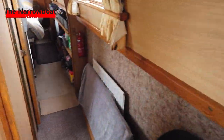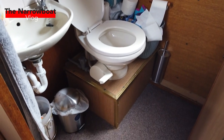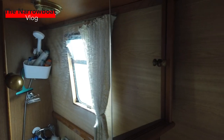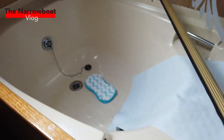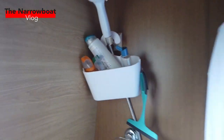As I move down the boat into the bathroom, we've got a pump-out loo which I think we're going to be changing. Sink. Bathroom cabinet. And if I just close the door, we've got a bath and a shower. So much bigger, which is good.